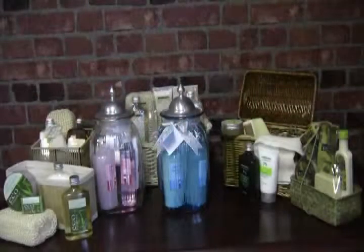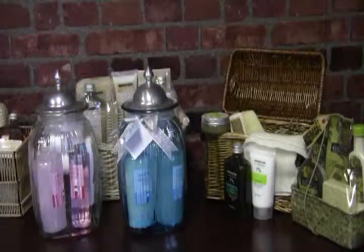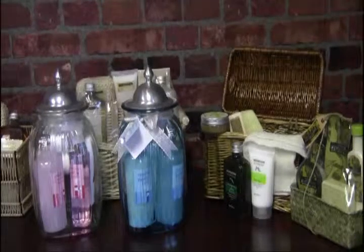Maybe these scents, or sets, are just right for you, but you're looking for just the right gift for someone else. Be sure to take a look at all of our other spa bath sets.